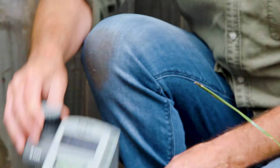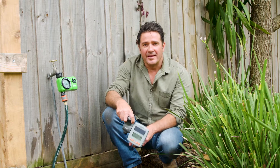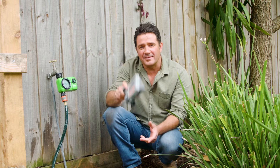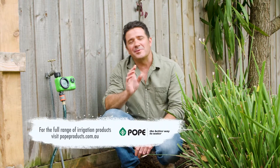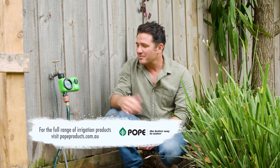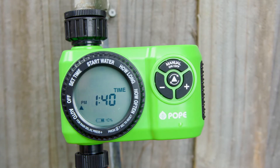Another option is this solar panelled one here. These are great if you've got a holiday house and you can't always get there to change the batteries. Either way, gardens are about timing. For me, I'm just going to enjoy my sleep in tomorrow while I know that the timer's watering the garden for me.